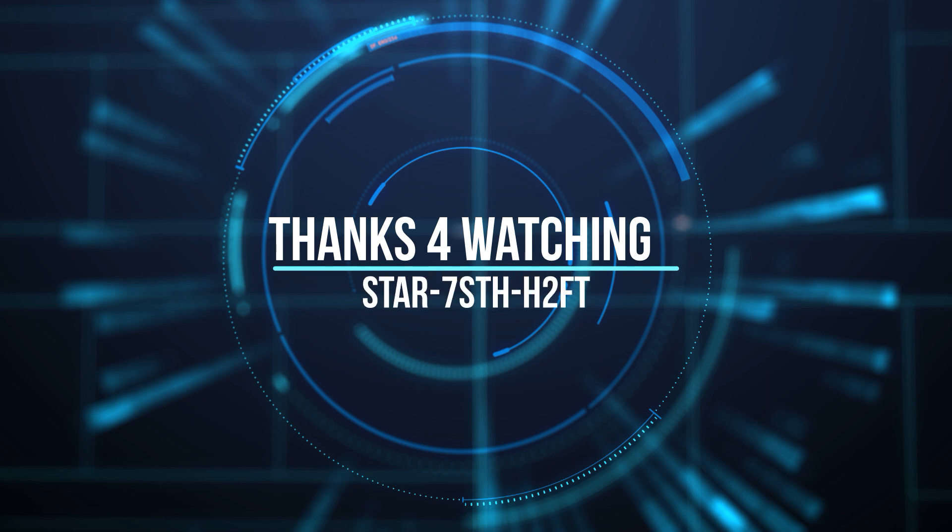Thanks for watching. Feel free to like and subscribe for more Star Citizen content. If you're just getting into Star Citizen, feel free to use my referral code down below or use a friend's code — just don't miss out on that sweet Alpha UEC. Grape Fox, going dark.